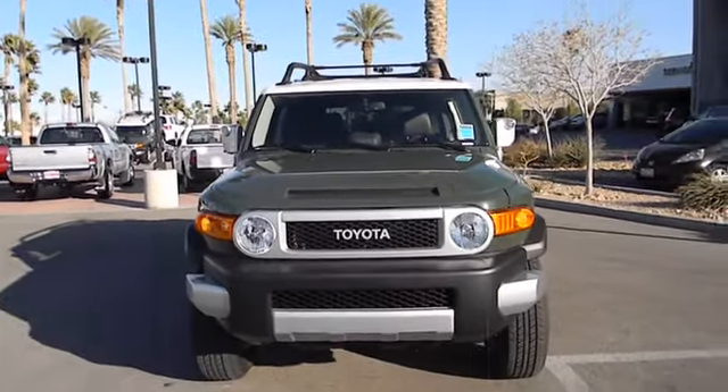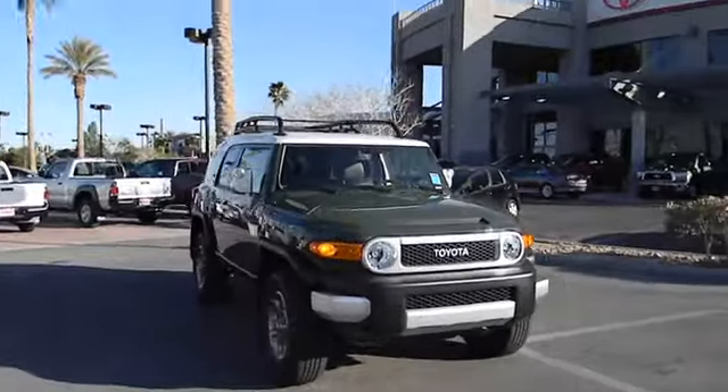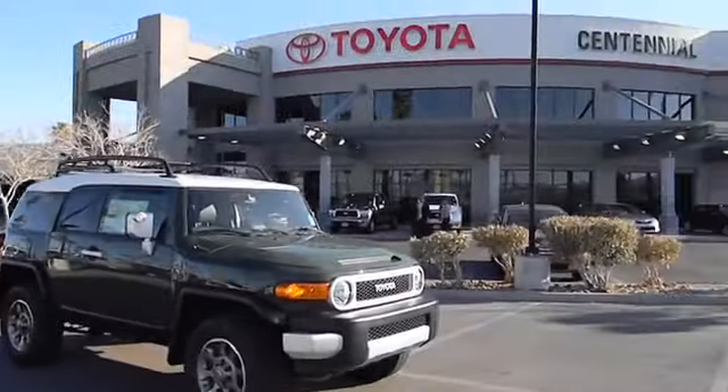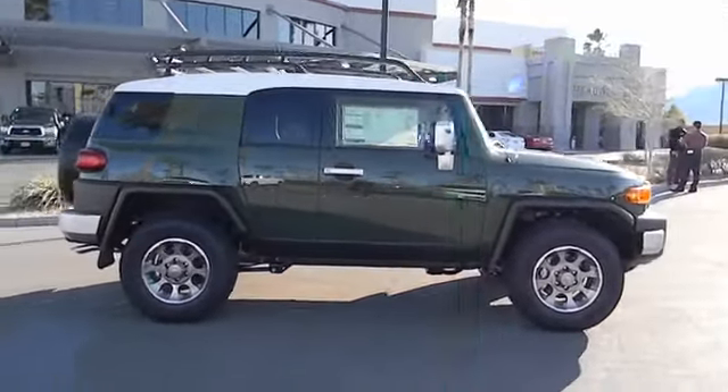The 2013 Toyota FJ Cruiser. It's rugged and sleek and stylish in an unimposing way, and is priced below $35,000. This vehicle has less than 100 miles.